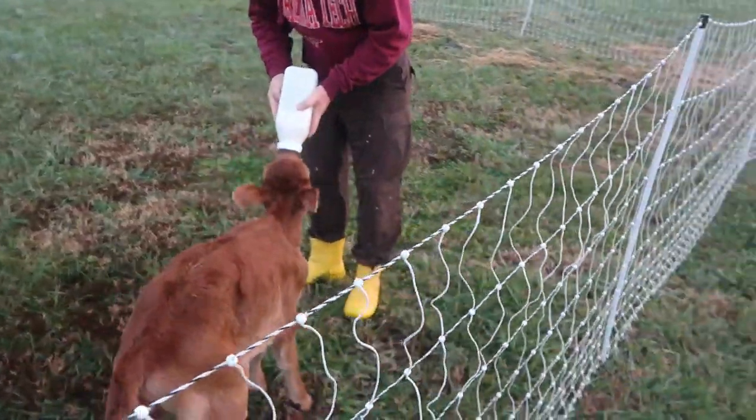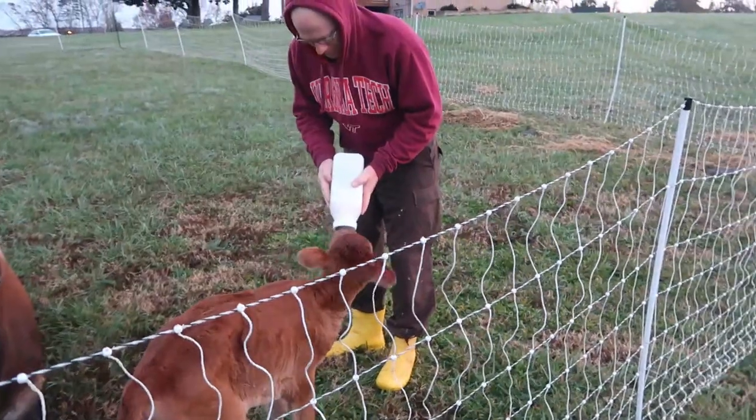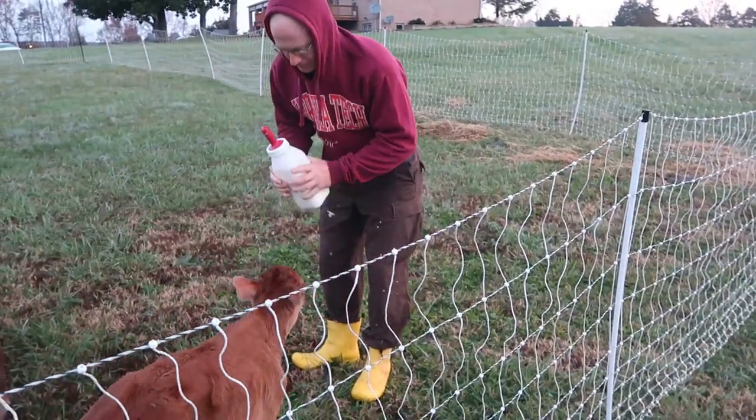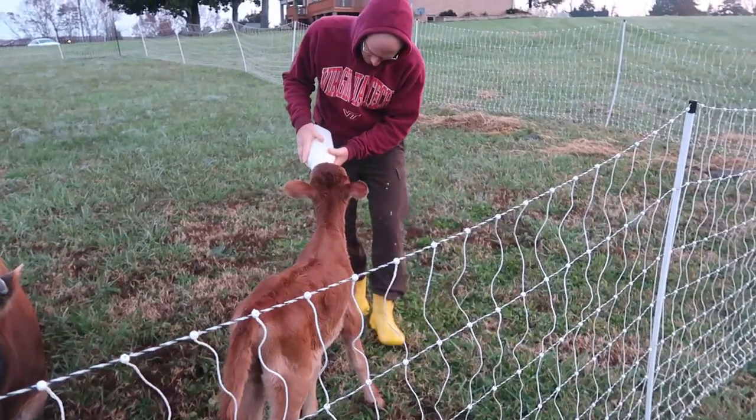You can imagine that the first bottle we went to give her didn't go nearly as smoothly. But by her second and third, she is now generally ready for the bottle. She sees this bottle now and comes.